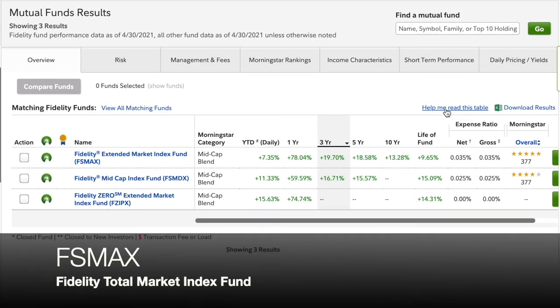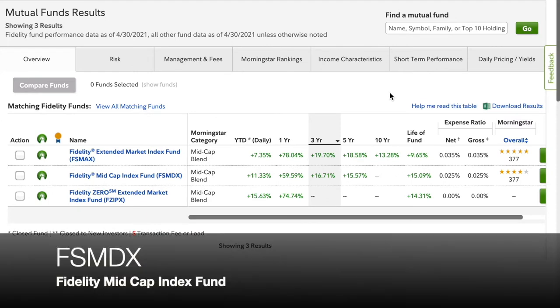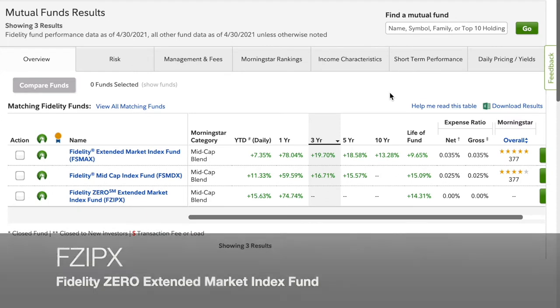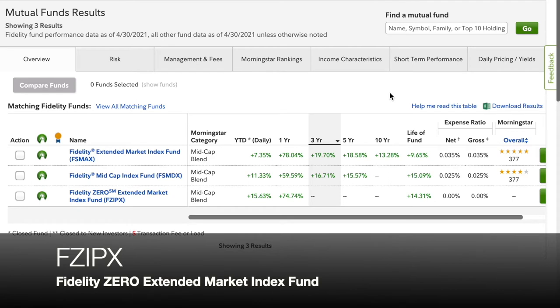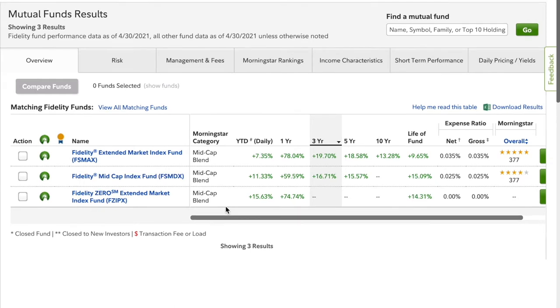The three funds are: FSMAX, which is the Fidelity Extended Market Index Fund; FSMDX, the Fidelity Mid Cap Index Fund; and then the Fidelity Zero Extended Market Index Fund, or FZIPX. As you can see, these are all in the Morningstar category for mid-cap blend, because that was what we filtered by in our search.